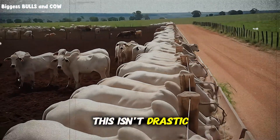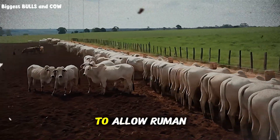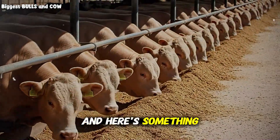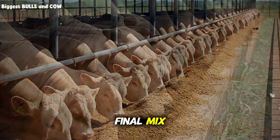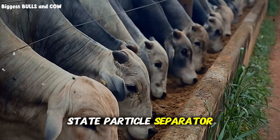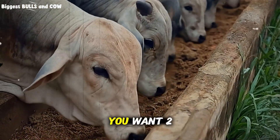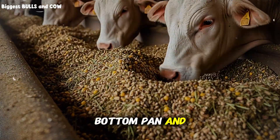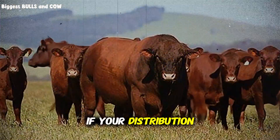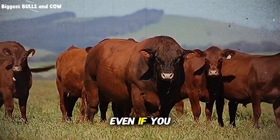This isn't drastic overnight changes — this is gradual transitions over two to three weeks to allow rumen adaptation. The particle size distribution in your final mix should follow the Penn State Particle Separator Guidelines. When you shake your TMR through the separator screens, you want 2 to 8 percent on the top screen, 30 to 50 percent on the middle screen, and the remainder on the bottom pan and through. If your distribution is outside these ranges, you have a sorting problem waiting to happen, even if you can't see it yet.